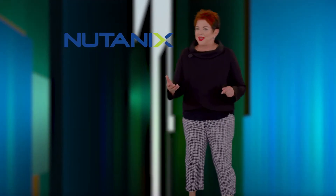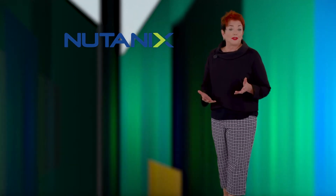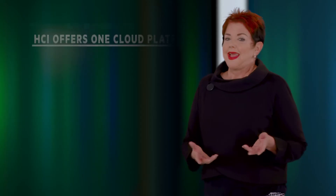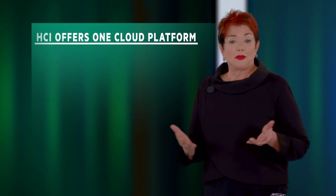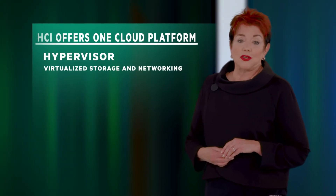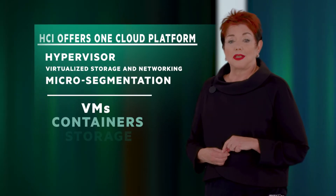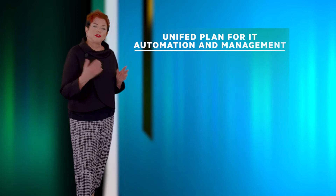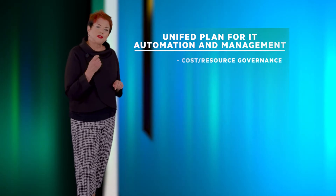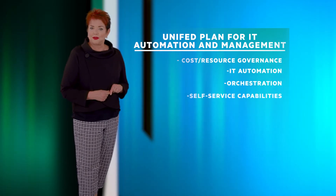First, let's take a look at Nutanix. Nutanix is a five-time leader in the Gartner Magic Quadrant for hyper-converged infrastructure software. HCI offers you one cloud platform where HCI is the foundation, with a choice of hypervisor, virtualized storage and networking, and micro-segmentation to drive a single foundation for VMs, containers, and storage. You have a unified plane for IT automation and management that not only allows you to manage all your infrastructure from one place, but gives you cost resource governance, IT automation, orchestration, and self-service capabilities.